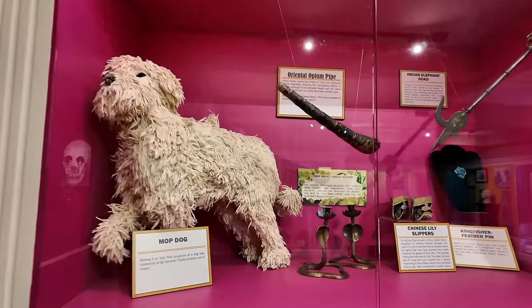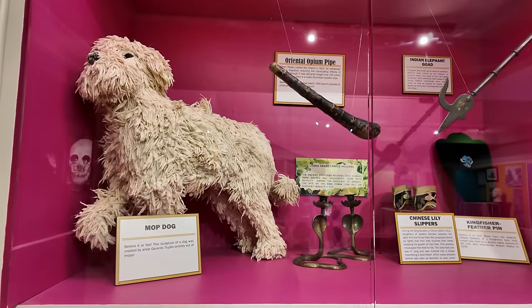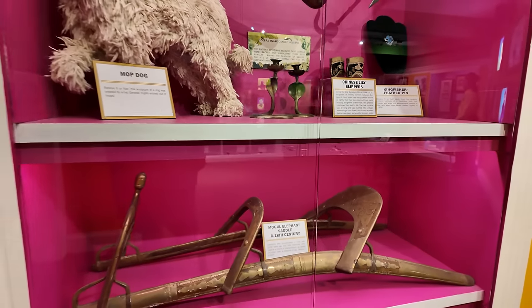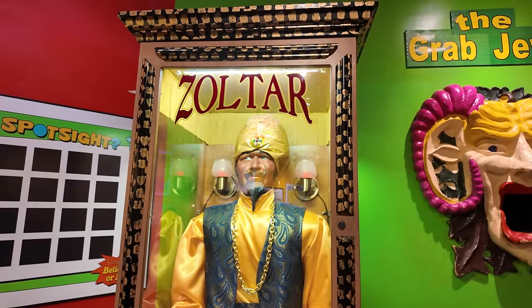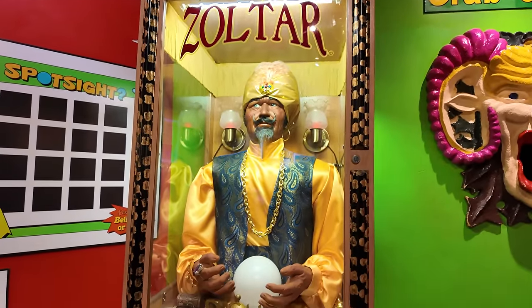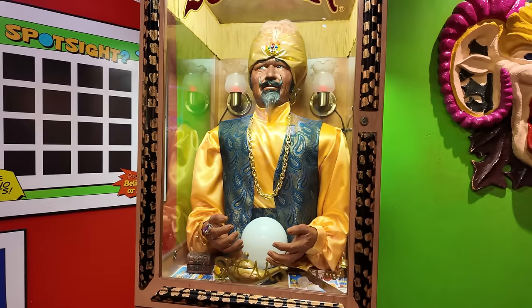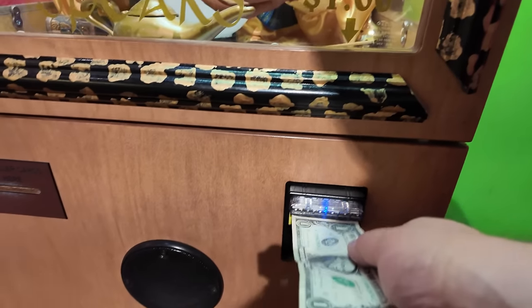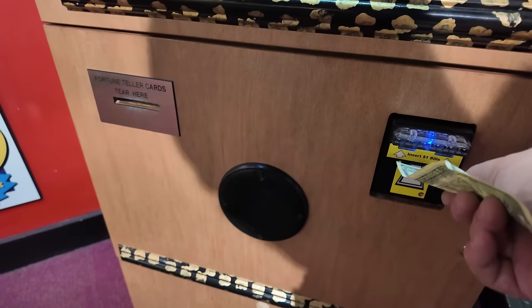Over here we have a mop dog and an elephant saddle. And over here on this wall, check it out — they've got a Zoltar. If you know anything about Zoltar, he will read your fortune. And I could really use some good fortune after the week I've been having. So let's give him a dollar and see what Zoltar has to say.